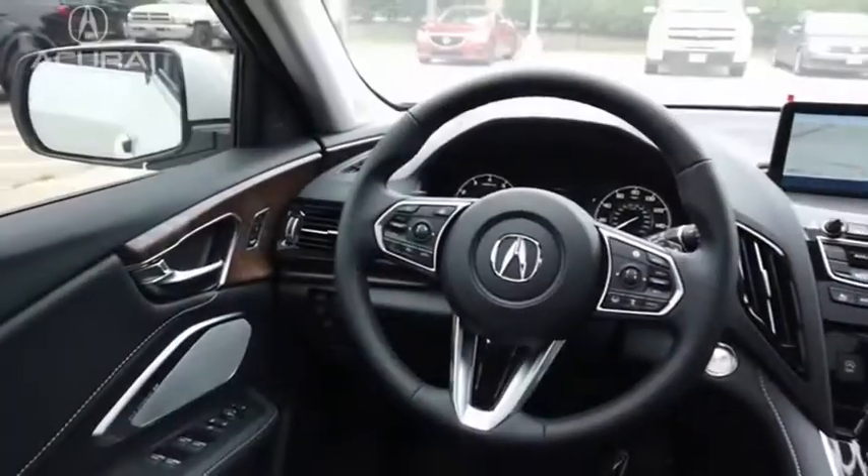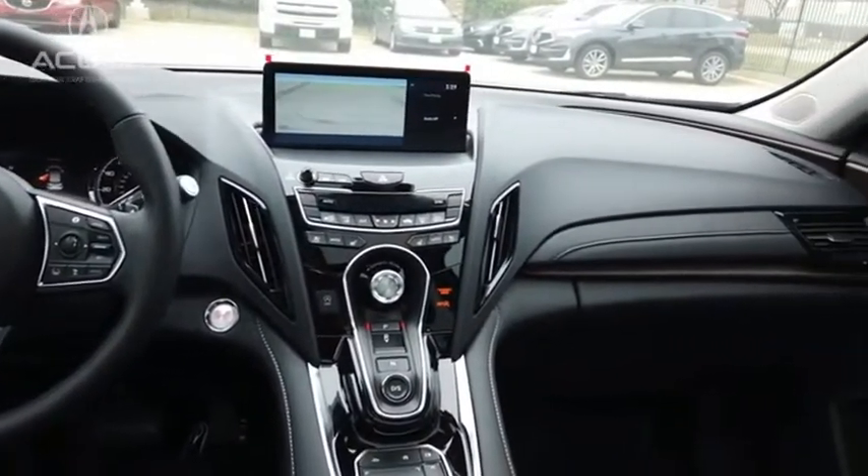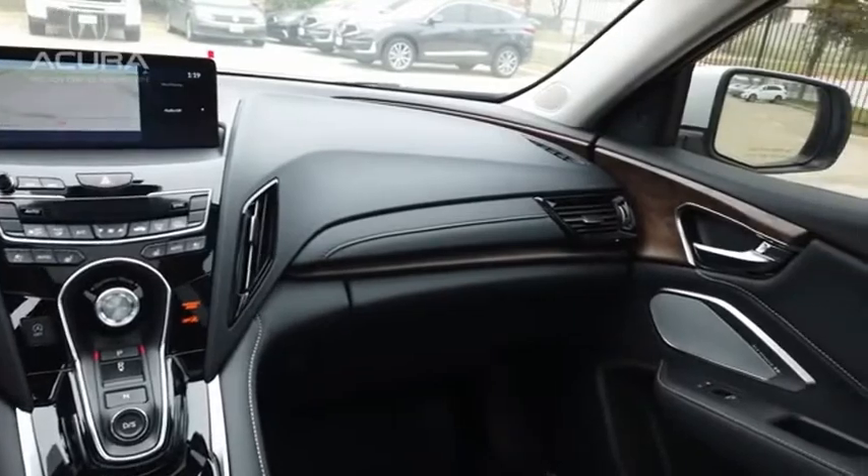Viewed as Acura's answer to BMW's sporty X3, the RDX offers a stylish interior, plenty of sport, and a nice amount of utility.